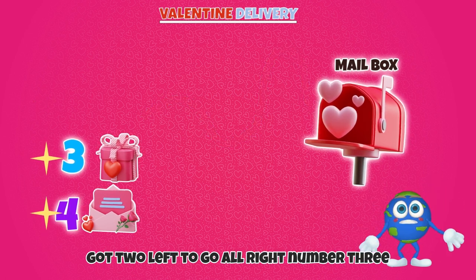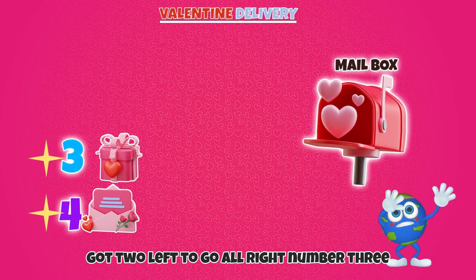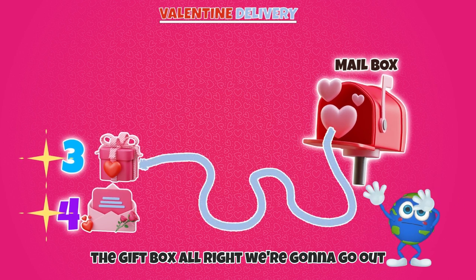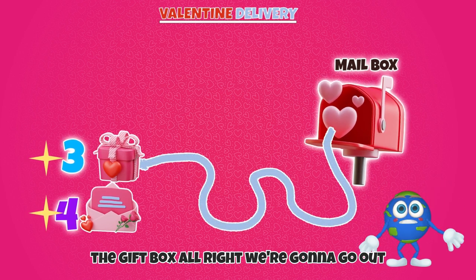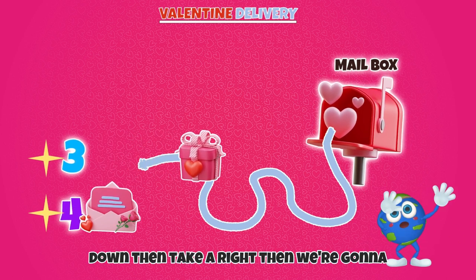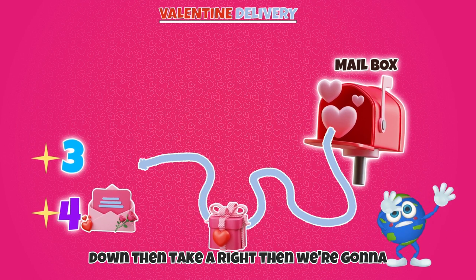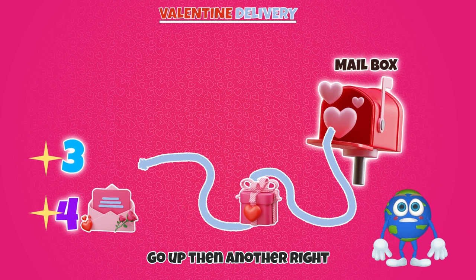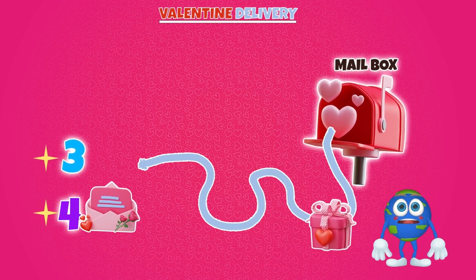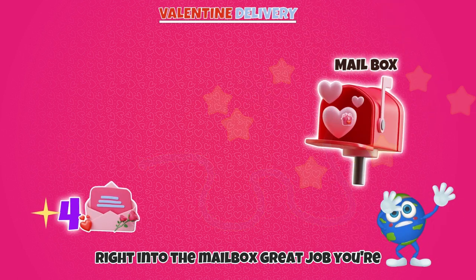We've only got two left to go. Alright! Number three! The gift box. Alright! We're gonna go out, keep going, then down, then take a right, then we're gonna go up, then another right, then down, then back up again, right into the mailbox.